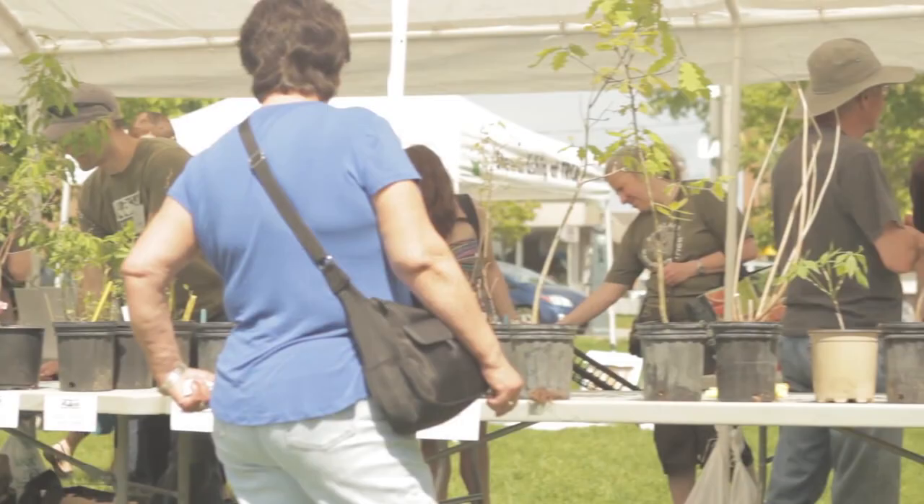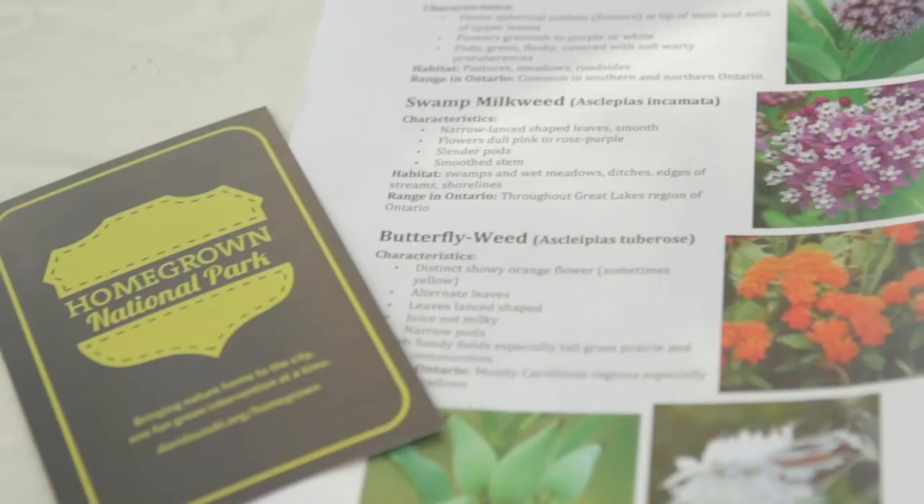Okay, so monarch butterflies are in trouble, but knitting cocoons won't help too much. What monarch butterflies really need is more milkweed.